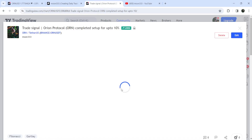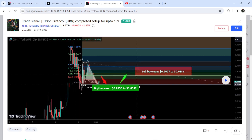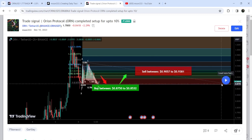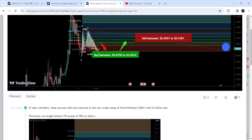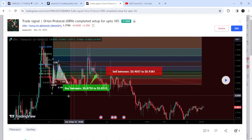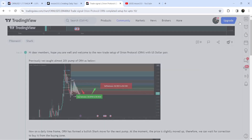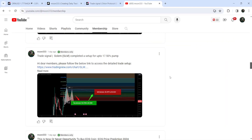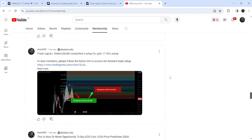Before that, I shared a harmonic bullish reversal gartle pattern — I shared this idea on the 10th of December 2023. This was formed with the US dollar pair on a two-hour time frame chart. This was the complete trade setup with the buying range, sell targets, and stop loss. If I play this chart, you can see that the price started another very nice reversal from the buying zone and rallied beyond the sell targets — this was almost a 20% pump on that two-hour time frame chart. If you would like to catch these pumps before they happen, you can join me as a YouTube member or Patreon member — the link is in the video description.